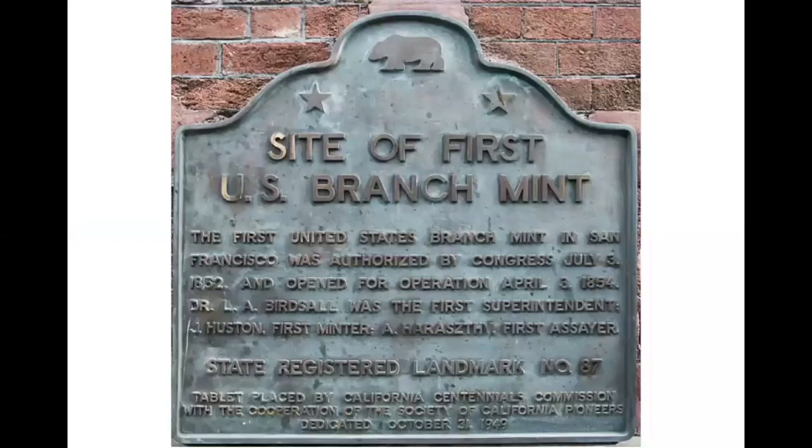Here we are outside the historic first and oldest mint in San Francisco. The first mint on the west coast was authorized on this site in 1852 and was open for operations in 1854. It was replaced with a four-story building in 1877 and used as a sub-treasury handling transactions between government and private business. The sub-treasury continued its operations here until the 1906 earthquake and fire. Subsequently, it was reduced to a one-story building with a basement, exterior brick walls, and interior iron columns.